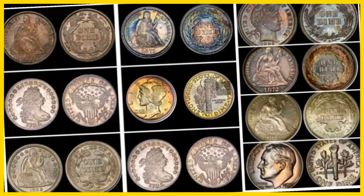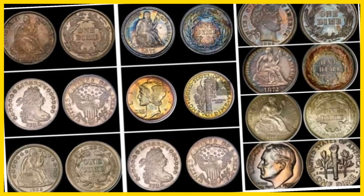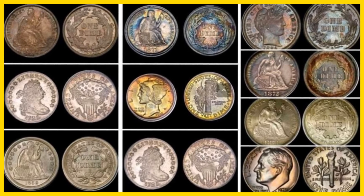Coin collecting has been one of the most enduring hobbies in the world. Just like me, I love collecting coins from different countries.